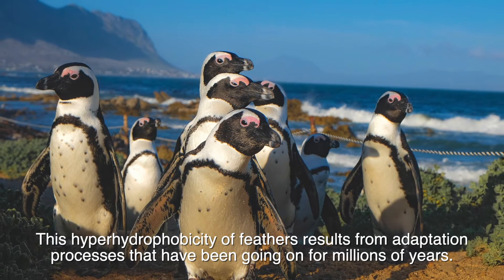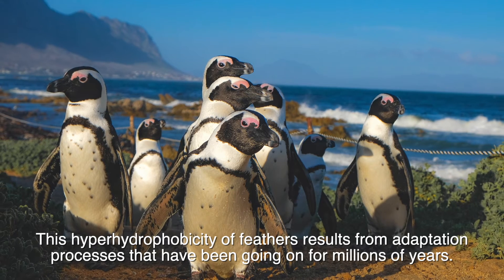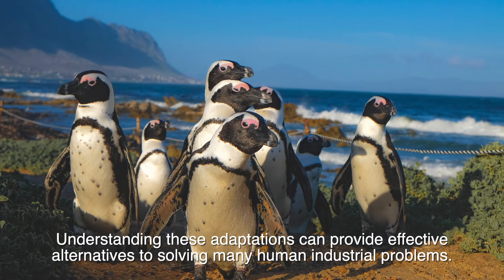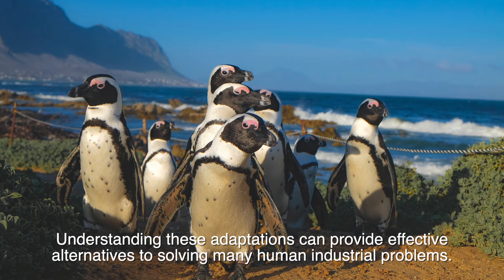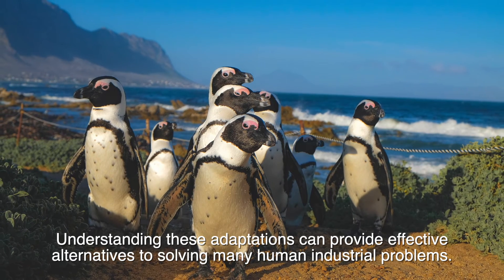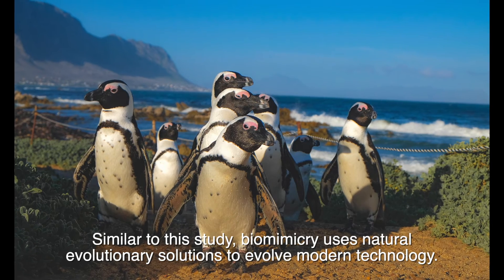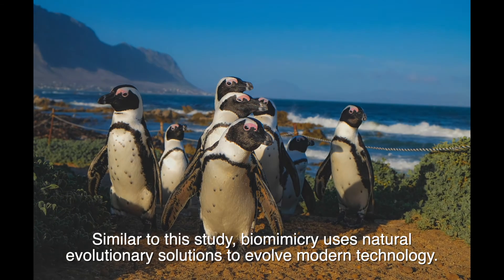The researchers used this particular microstructure as a template to create a waterproof material based on this scientific secret. This superhydrophobicity of feathers results from adaptation processes that have been going on for millions of years. Understanding these adaptations can provide effective alternatives to solving many human industrial problems. Similar to this study, biomimicry uses natural evolutionary solutions to evolve modern technology.